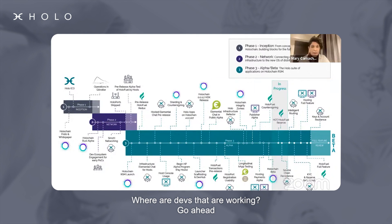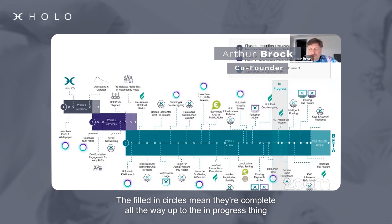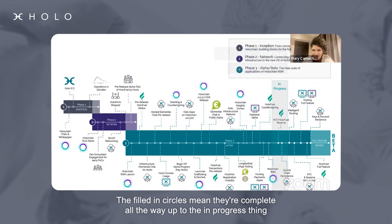Just a note, since the screen just got shared: the filled-in circles mean they're complete, so you can see all the way up to the in-progress items.